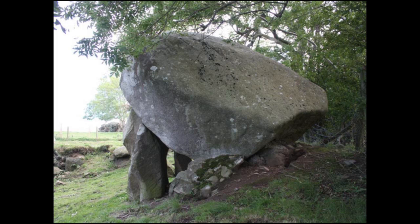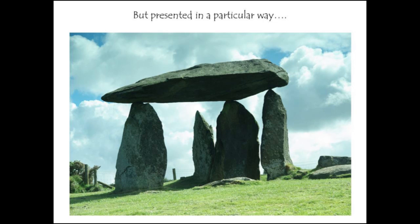It's not just about a big stone, though — it's about presenting that stone in a particular way. This is Pentra Ivan, which is really the dolmen par excellence in Wales. The key thing is not just a big stone, but lifting it up and displaying it. It's about getting the tiniest tips of the stone to support that massive capstone.